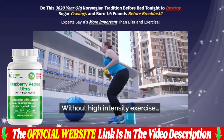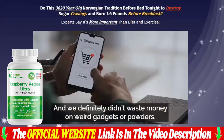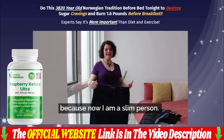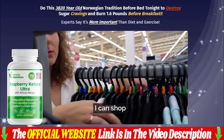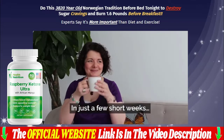Hi guys, my name is Jenny and today I will tell you everything you need to know about Raspberry Ketone Ultra Weight Loss Supplement before you actually buy this product. So if you really want to know a little bit more about Raspberry Ketone Ultra, stay with me and pay close attention. The first important thing I have to share with you is a tip on where you buy Raspberry Ketone Ultra from, because today it's only sold on the official website by the producer. I'm leaving the link under the description of my video to help you.